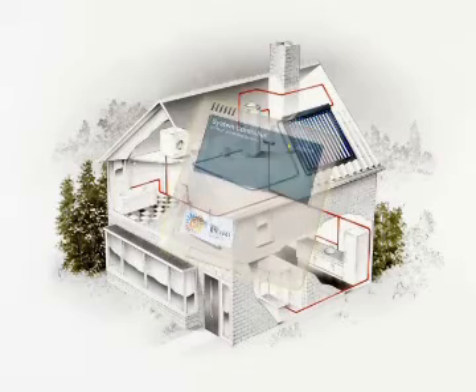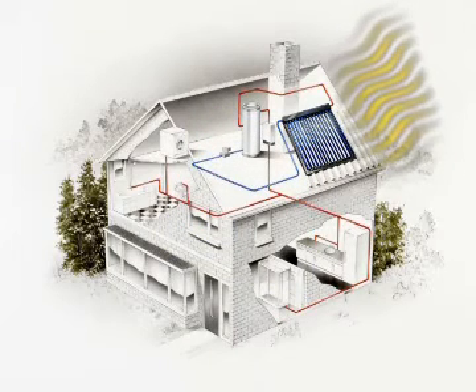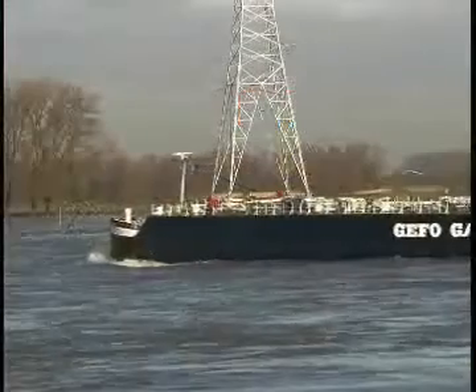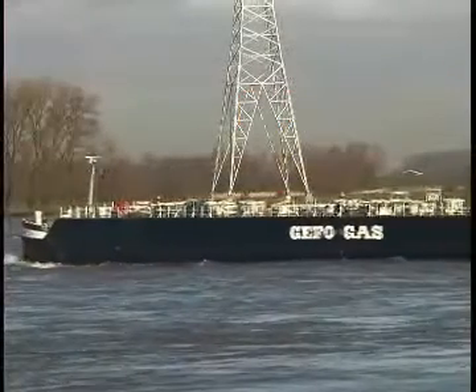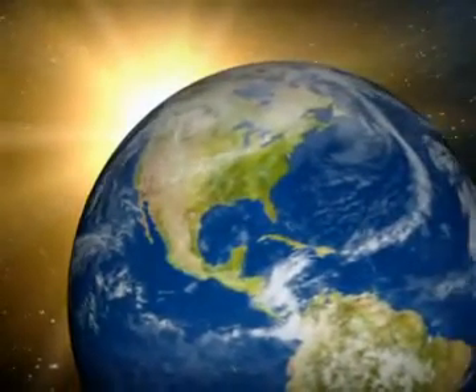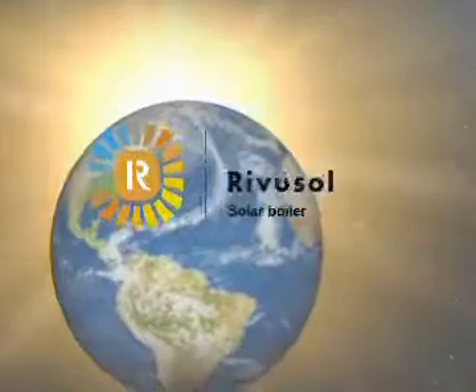Choose a Rivusol Solar Boiler today and you are helping to create a better environment and saving on the cost of your warm water requirements. You are less dependent on current energy sources and less affected by rising energy costs. The climate is changing — that is certain. Are you changing too?